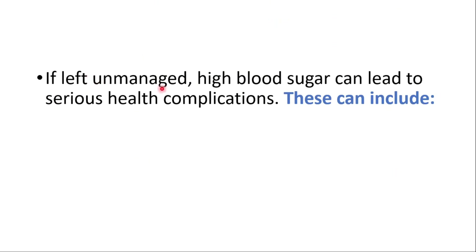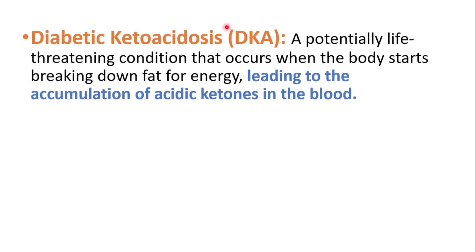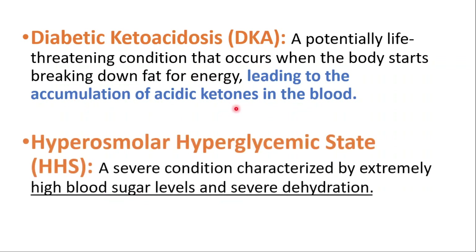If left unmanaged, high blood sugar can lead to serious health complications. Diabetic ketoacidosis, known as DKA, is a potentially life-threatening condition that occurs when the body starts breaking down fat for energy, leading to accumulation of acidic ketones in the blood. Another severe condition is hyperosmolar hyperglycemic state, characterized by extremely high blood sugar levels and severe dehydration.